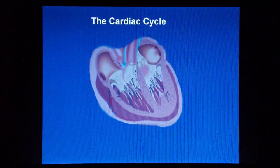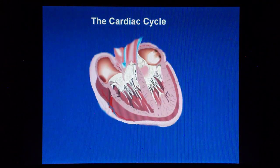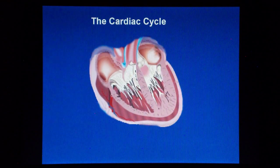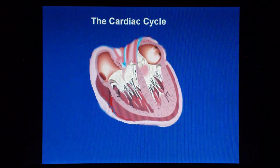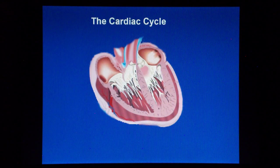In conclusion, the cardiac cycle comprises one systole, or heart contraction, and one diastole, or heart relaxation. The rhythmical contractions and relaxation of the heart ensure that blood is supplied throughout the body.